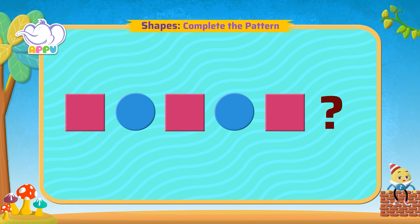We see a square. Then a circle. A square and a circle. A square and what would come next? A circle. That's right. Good job.